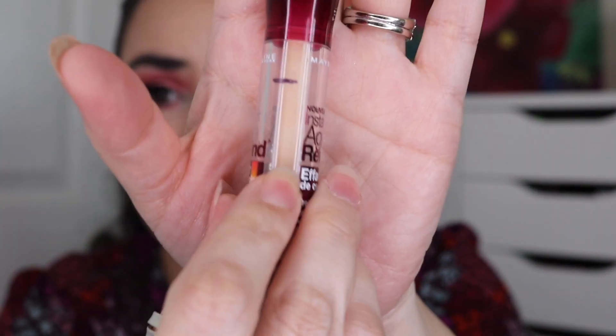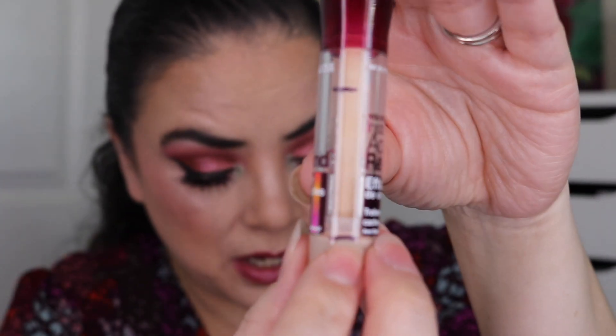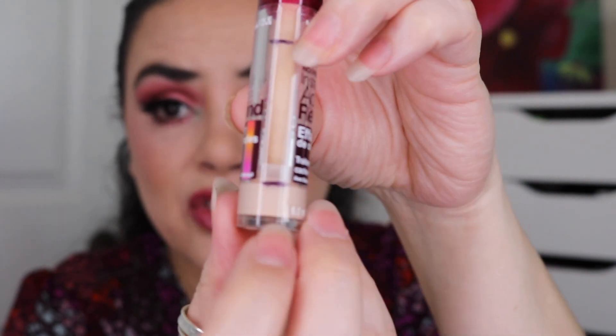The next letter is M. I have this Maybelline Instant Age Rewind Eraser concealer. I was here last time and now I'm all the way down here — 28 uses this month, just a tiny bit left. I went through this really fast. Several of you mentioned pulling the little sponge off the top, which I did, and I am so much happier. It literally just lifted off. Now I twist it up and when the product comes out I dab it onto my sponge and put it where I want. It makes me so much happier than dealing with that sponge-tip applicator.